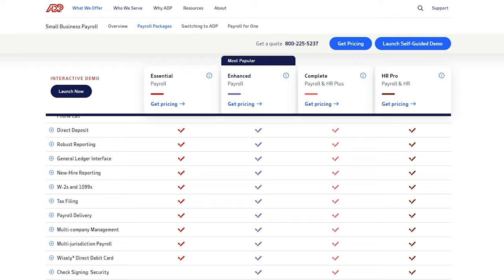ADP pricing is less simple. Run by ADP has four pricing plans with custom pricing, so to know exactly how much your small business will be paying, you'll need to decide which features you need and then contact ADP directly to get a quote. The good news is that plenty of customers are satisfied with their ADP plans and when we got a quote, the price was fair.